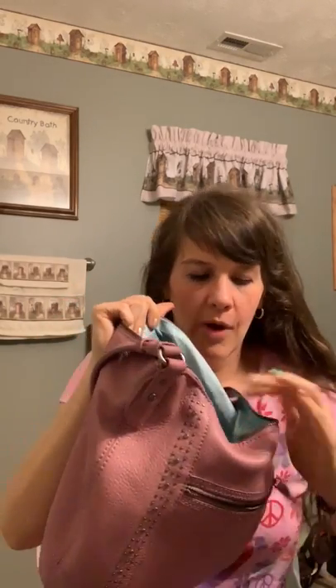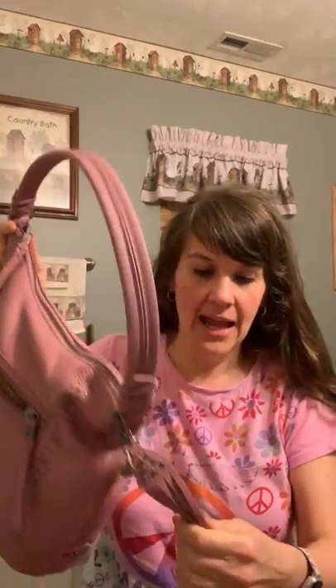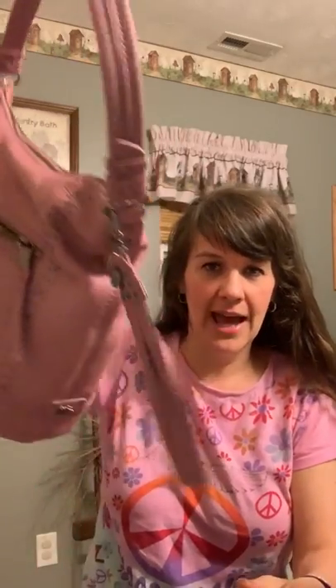The inside is a really pretty teal. It has a zip wall pocket and two open pockets and it is a really nice bag — it's not heavy. The leather is really soft and nice, and the zipper is a metal zipper.